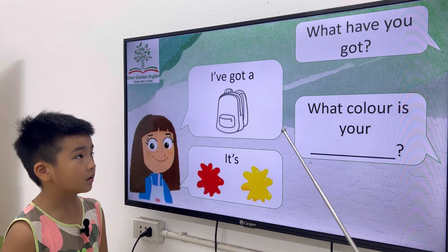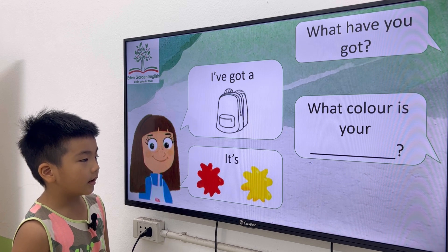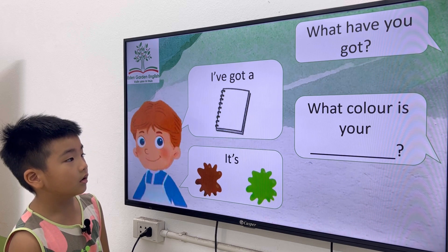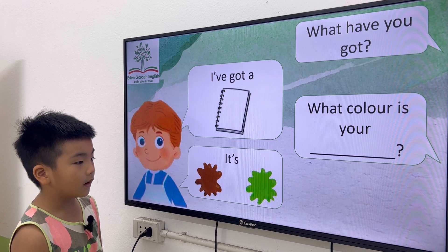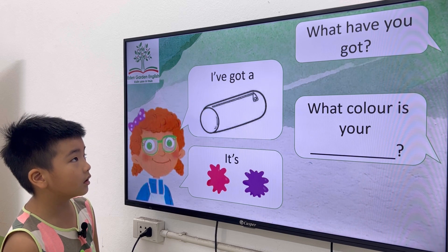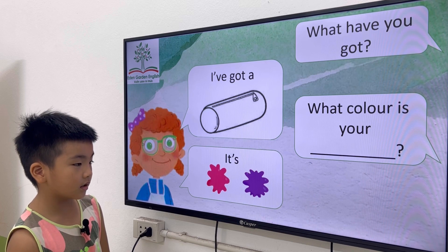Okay, very good, Danny. What have you got? I got a backpack. What color is your backpack? It's red and yellow. Next one, what have you got? I got a notebook. What color is your notebook? It's brown and green. Okay, very good. What have you got? I got a pencil case. What color is your pencil case? It's pink and purple.